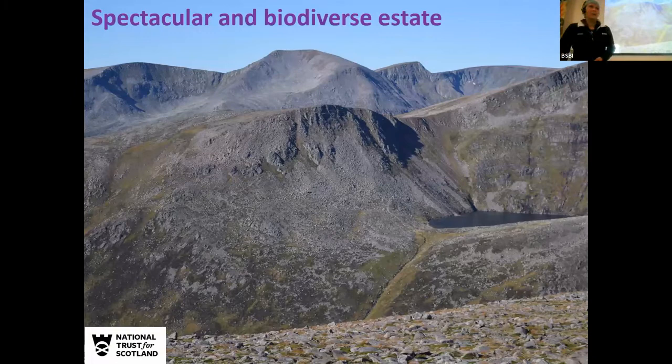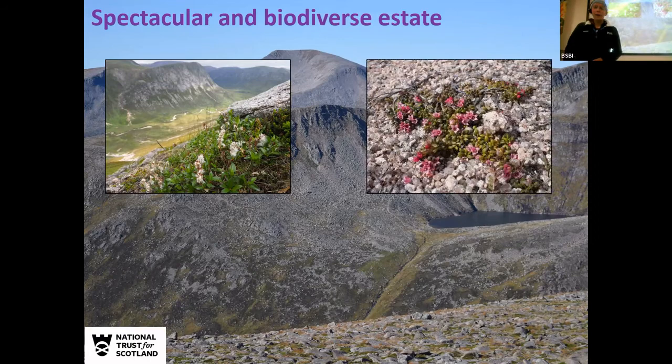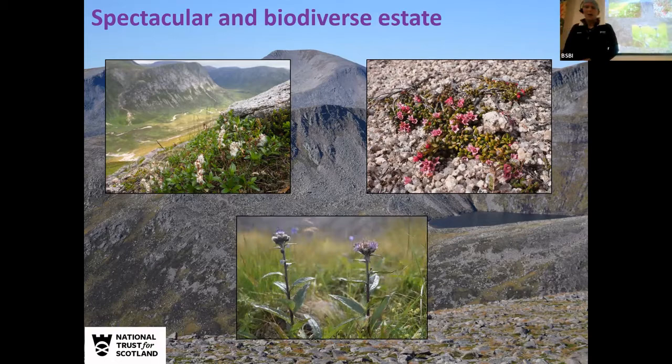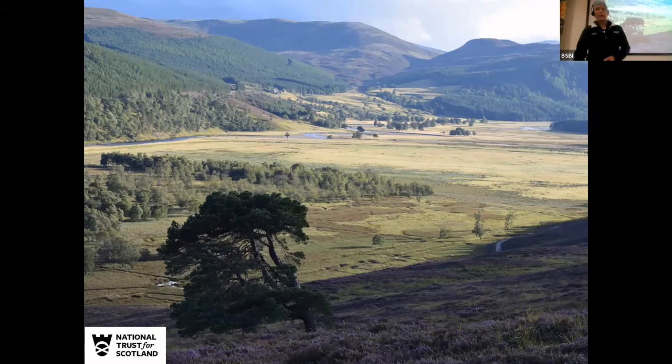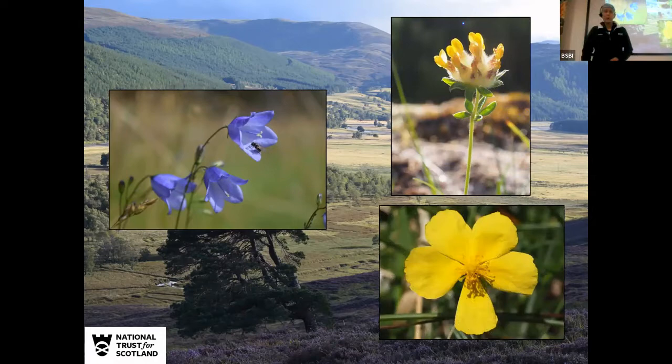For those of you that haven't been there, it's a spectacular and biodiverse place. It stretches right up to the high tops of the Cairngorm Plateau, where we have arctic alpine habitat, recording species such as whortle-leaved willow, trailing azalea, and alpine sawwort. But it also goes right down to the River Dee floodplain, where we see characteristic species like harebell, kidney vetch, and rock rose in some of the richer areas.